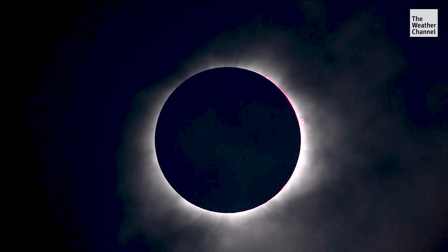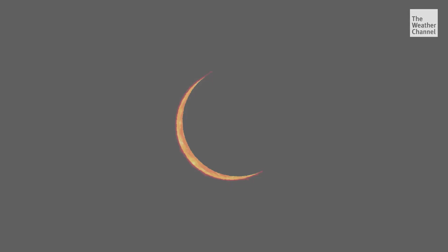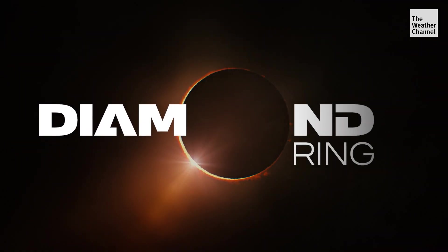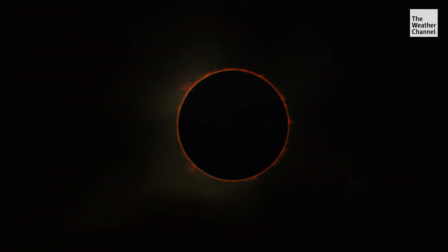You can see the sunset around the horizon now. We got the beads. There's the diamond. There we go — in totality. Bailey's Beads eventually give way to a single bright spot known as the diamond ring, with the ring portion being formed as the corona of the Sun begins to appear.